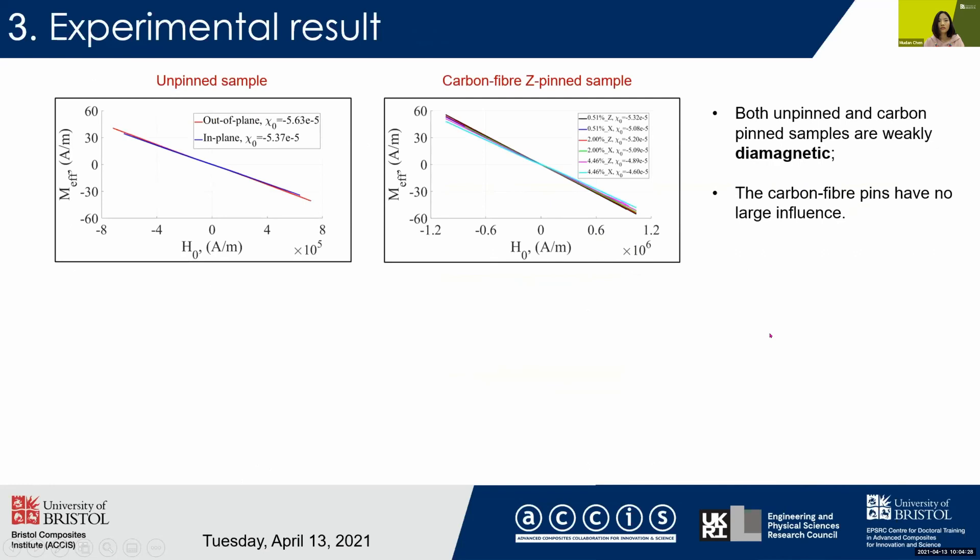Next are the experimental results of the unpinned and the carbon fiber-pinned samples. From the MH curves, we can see that they have a decreased linear shape, meaning they are both diamagnetic. By looking at the magnetic susceptibilities listed in the legend, which is the slope of the curves, we can see that the carbon fiber values are quite close to the unpinned sample. So the carbon fiber pins have no large influence.